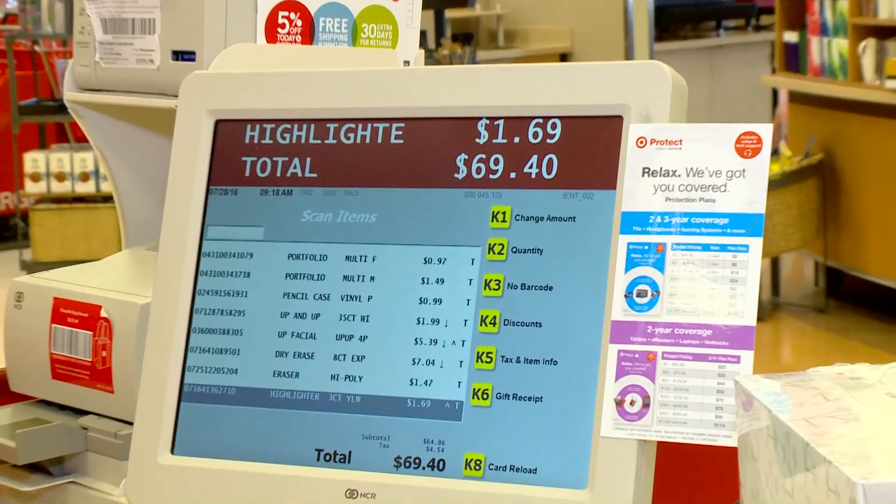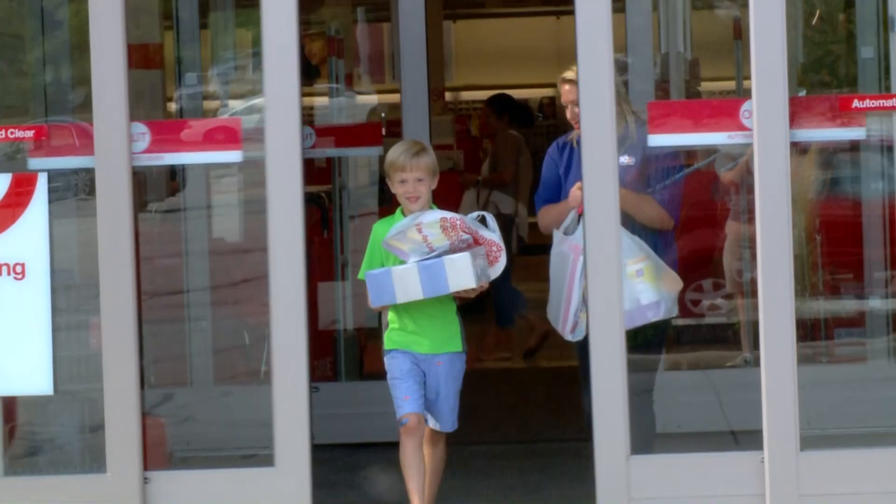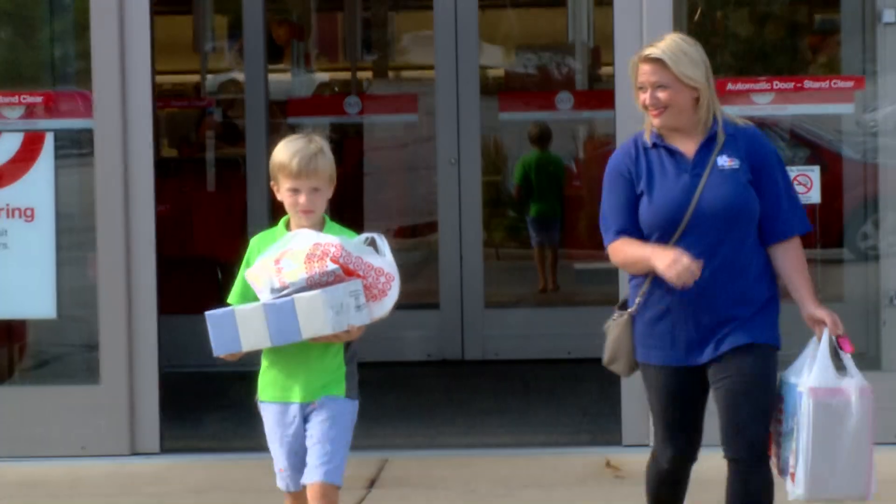Doing the best we could to get the lowest price, our grand total here at Target was $69.40. Not too bad, but could we do better? We decided to check out Walmart and Meijer to find out.